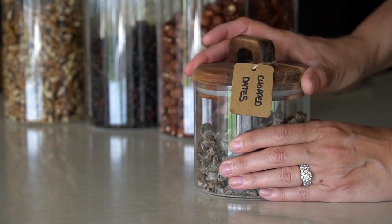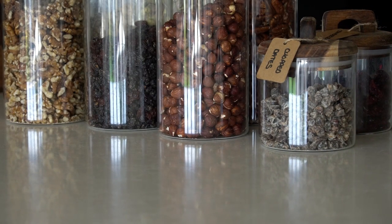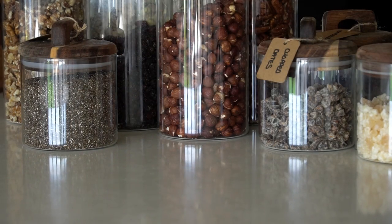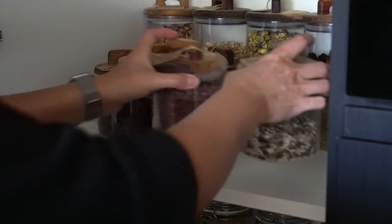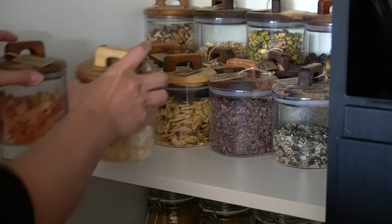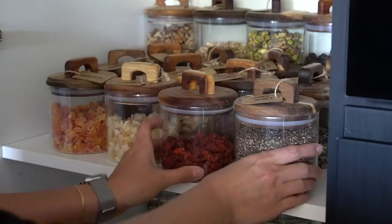We usually take either the jars with us when we go to fill up every few months, or we take some glass Tupperware tubs and then decant into these jars when we get home — it's definitely something we'd recommend if you have one near you. So these topping jars replaced the squash and condiments which were previously on that shelf, and it just made more sense to have these in there with the breakfast items and snacks.